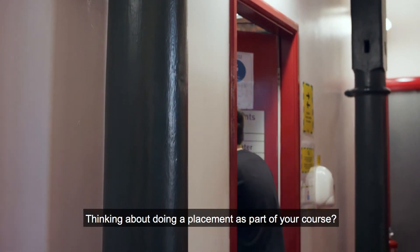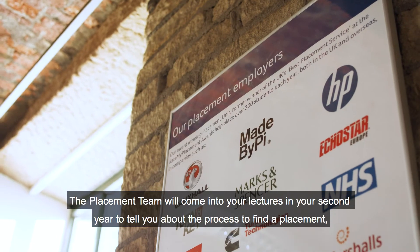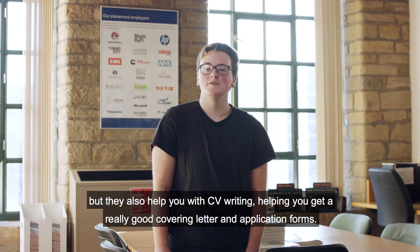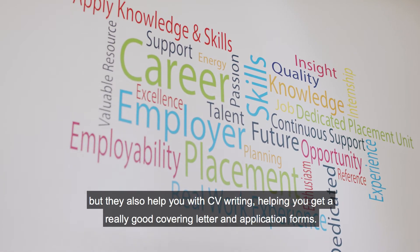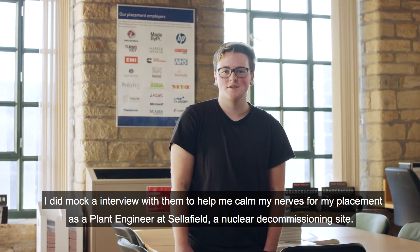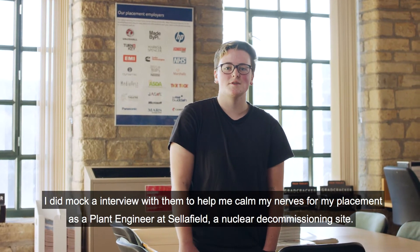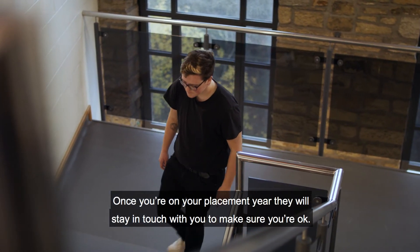If you're thinking about doing a placement as part of your course, the placement team will come into your lectures in second year to tell you about the process. They help with CV writing, covering letters, and application forms. I did a mock interview with them to help calm my nerves before my placement as a plant engineer at Sellafield, a nuclear decommissioning site. Once you're on your placement year, they'll stay in touch to make sure you're okay.